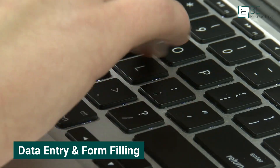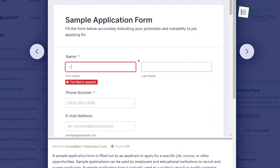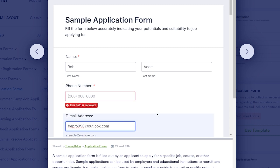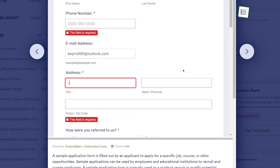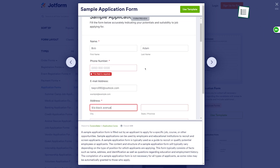Data entry and form filling are often seen as minor but necessary tasks. This tool turns them into an effortless process. With just one click, we can autofill forms and update databases. This has not only saved us time, but also reduced the chances of errors that typically come with manual data entry. Filling out client forms and updating their information in our CRM system is now a quick and error-free process due to this app's automation capabilities.